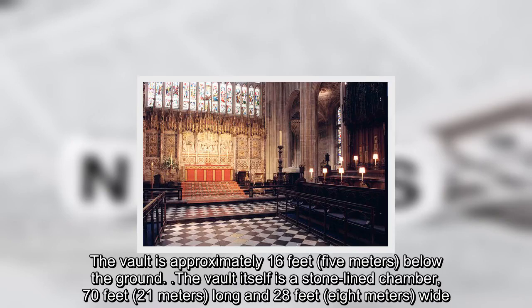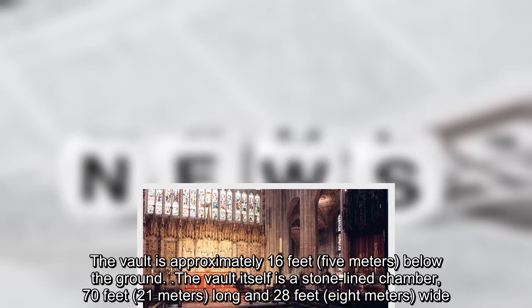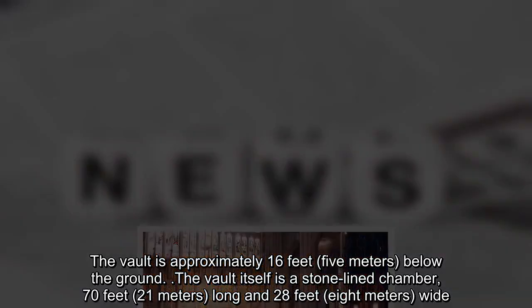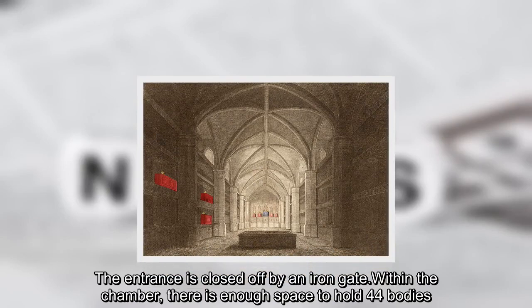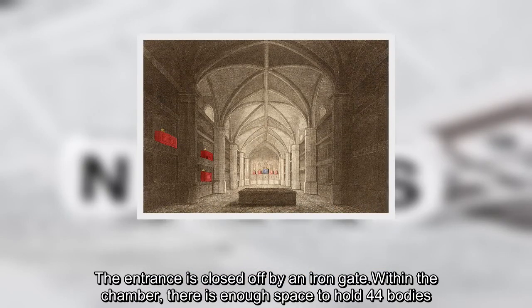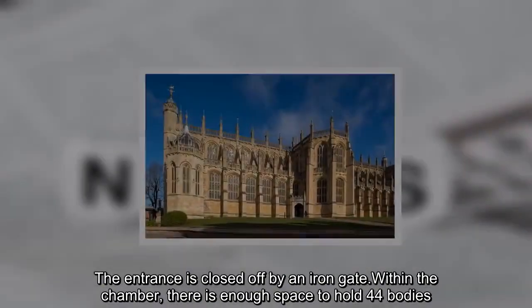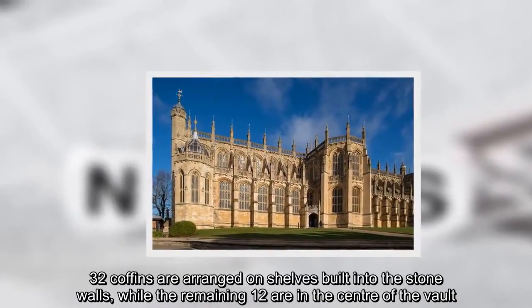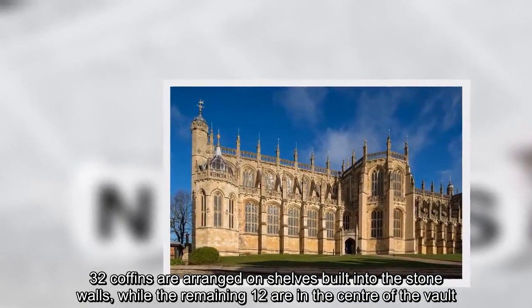The vault itself is a stone-lined chamber, 70 feet (21 meters) long and 28 feet (8 meters) wide. The entrance is closed off by an iron gate. Within the chamber, there is enough space to hold 44 bodies. 32 coffins are arranged on shelves built into the stone walls, while the remaining 12 are in the center of the vault.